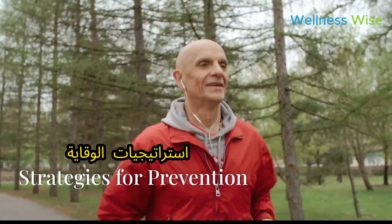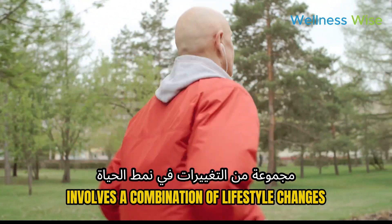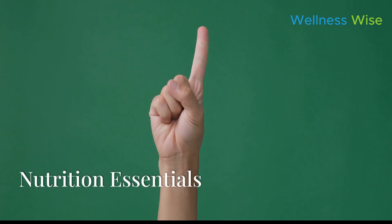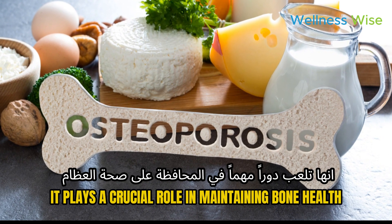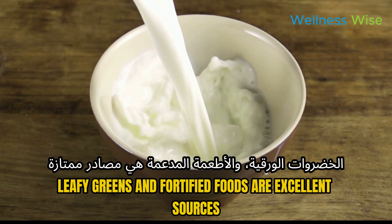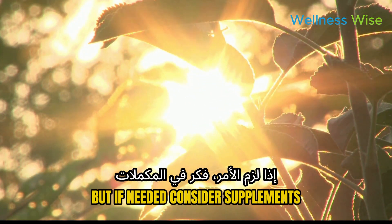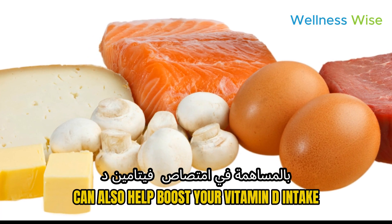Preventing osteoporosis involves a combination of lifestyle changes and medical interventions — it's not just about taking medication, it's about integrating healthy habits into our daily lives. First and foremost is nutrition. Make sure to include calcium-rich foods in your diet; dairy products, leafy greens, and fortified foods are excellent sources. Don't forget vitamin D — adequate sun exposure is important, but if needed, consider supplements. Fatty fish, egg yolks, and fortified foods can also help boost your vitamin D intake.